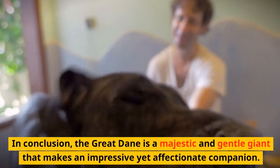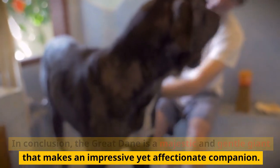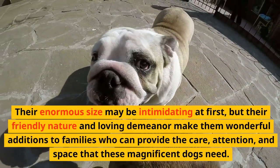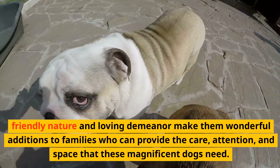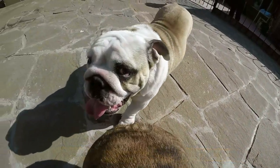In conclusion, the Great Dane is a majestic and gentle giant that makes an impressive yet affectionate companion. Their enormous size may be intimidating at first, but their friendly nature and loving demeanor make them wonderful additions to families who can provide the care, attention, and space that these magnificent dogs need.